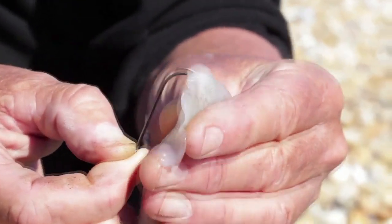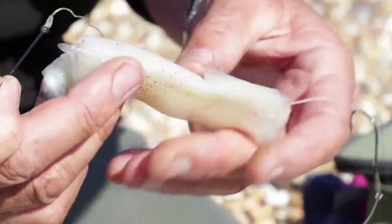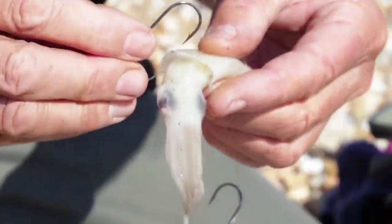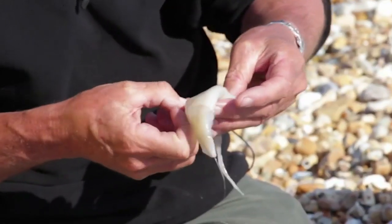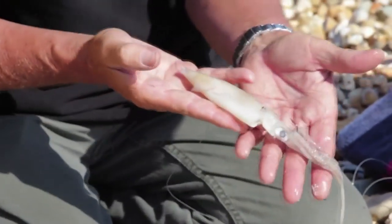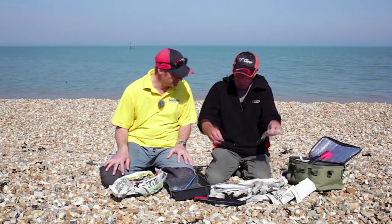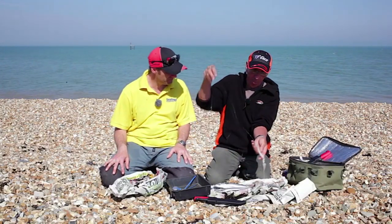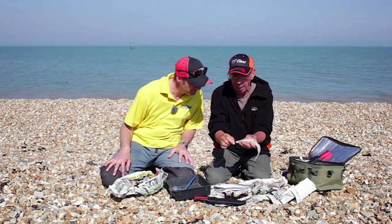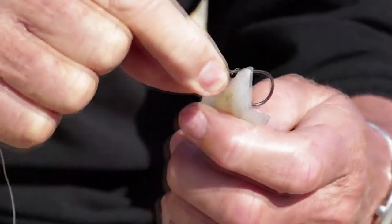We go through the top, bring the hook out, take it around and through the head. You just need to wrap it around once. Now as you can see, the hook is then in the head. This top hook - this is the secret of the whole thing - is sliding. So what you do is take that down to the end of the squid, wrap it around the line, and then just pierce it through the top.